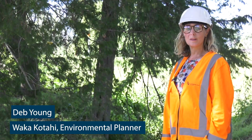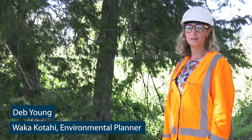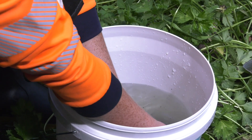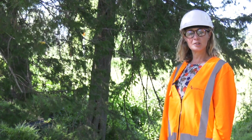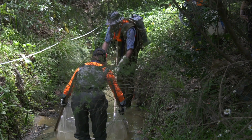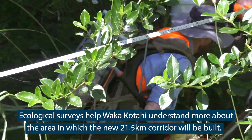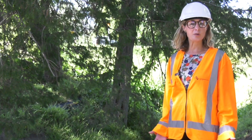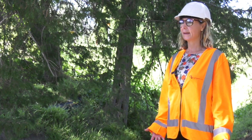We're looking at the water quality and also what kind of species might be living in and around the water. We want to understand the baseline environmental situation, and then we can manage and reduce any effects of the project.